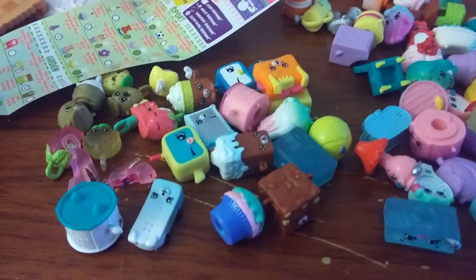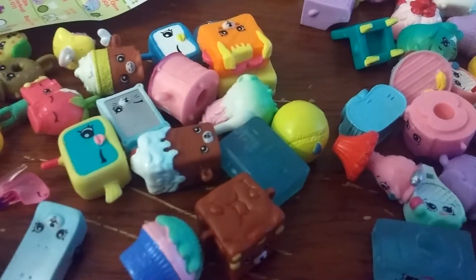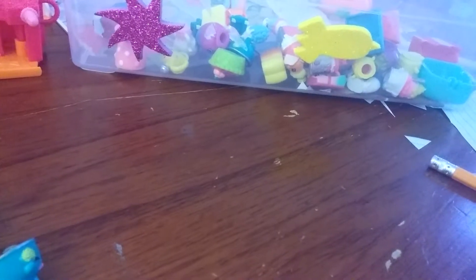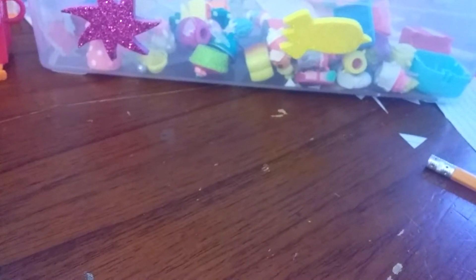All together, I have 59 Shopkins Season 5. I have a collection of Shopkins Season 4 and the Food Fair Shopkins, but I will show you them in the future. I'm only going to show the Season 4 ones.